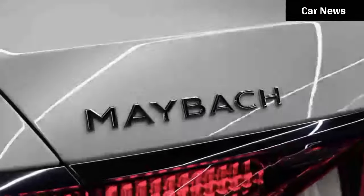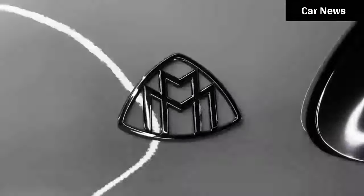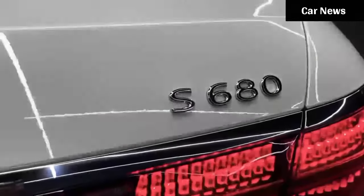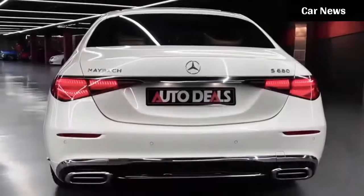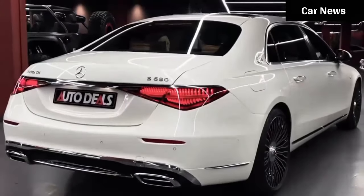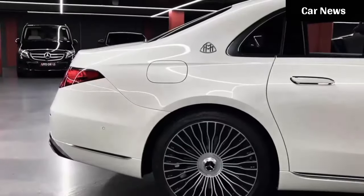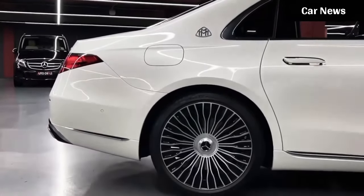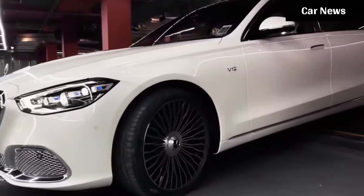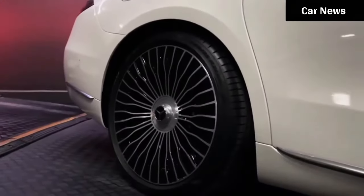Back in May, Mercedes-Maybach showed off an S-class like no other, called the Haute Fautour. It was a mix of Haute Couture — meaning high sewing, the custom-fitted clothing of high extravagance you only see at fashion shows and red carpet events — and custom vehicle design. The debut of the limited production version of the S-class took place during a fashion show hosted by Ryan L. Soleimani, couture designer of Atelier Zura in Dubai.